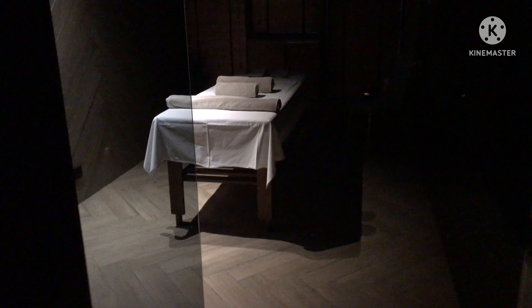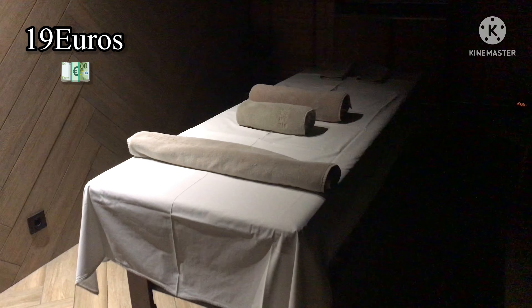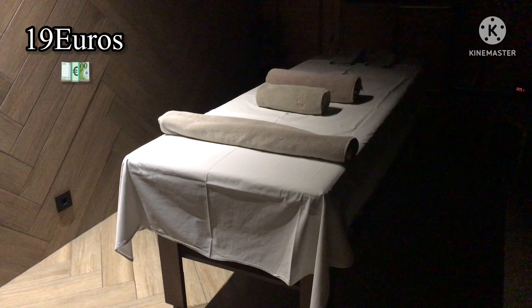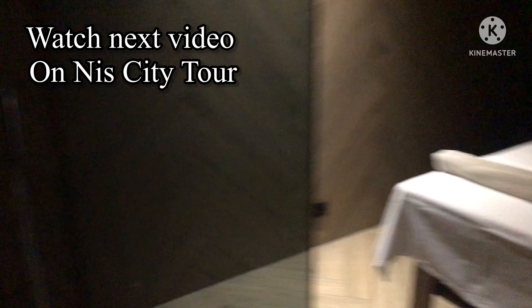I just missed out the massage room — this is the massage room. The hotel theme is all dark so the video may not be that clear. You pay around 19 euros for 50 minutes of a relaxed massage. And then you can have your steam shower here. All in all, good. Thank you and hope to see you tomorrow!